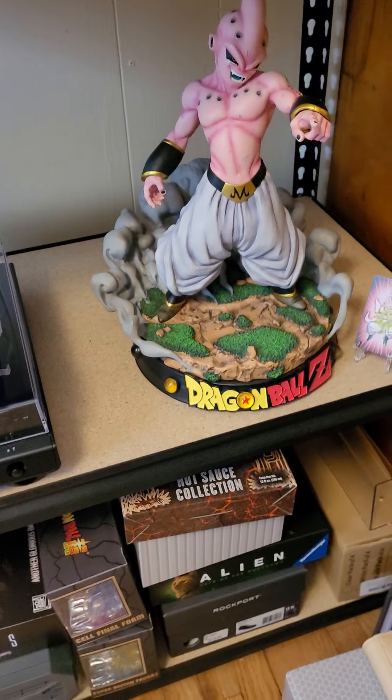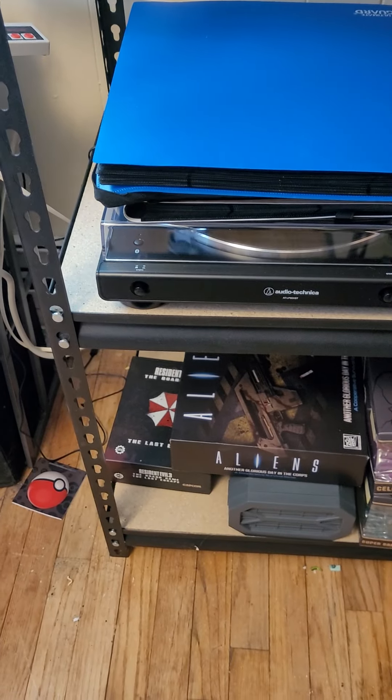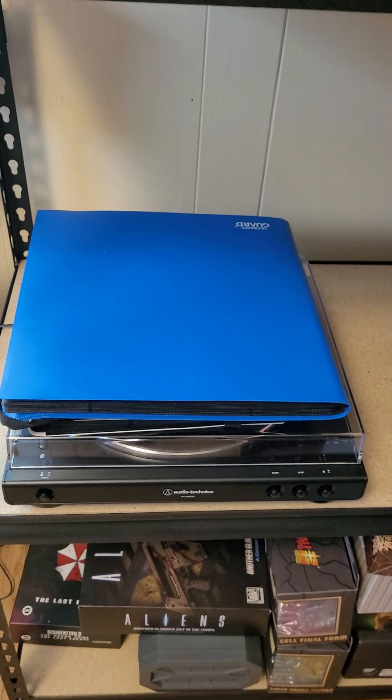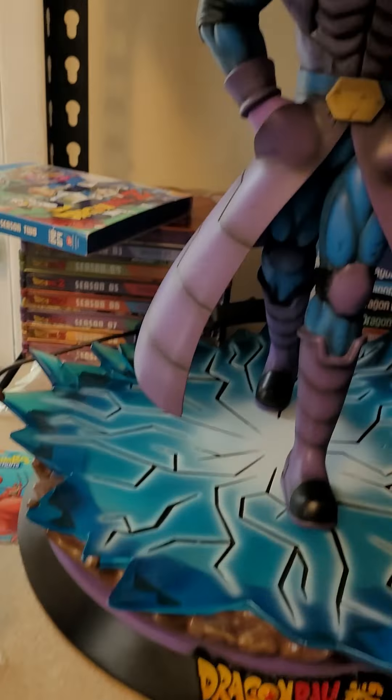Coming down here I got that quarter Boo that you all saw me post earlier. Down there's a bunch of random stuff — you can see I got the Resident Evil 3 board game, which is actually in this box. Aliens is a game I'm trying to get into. I got my turntable and Pokemon cards here.